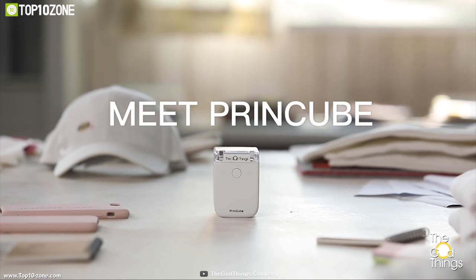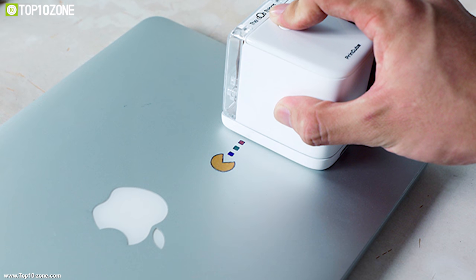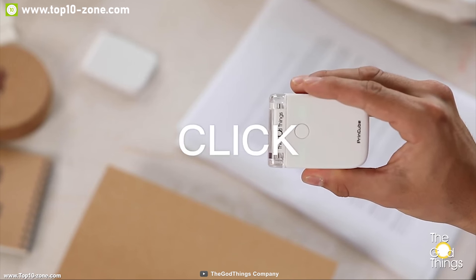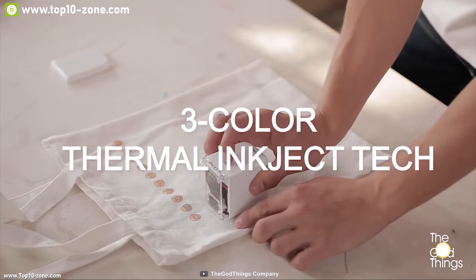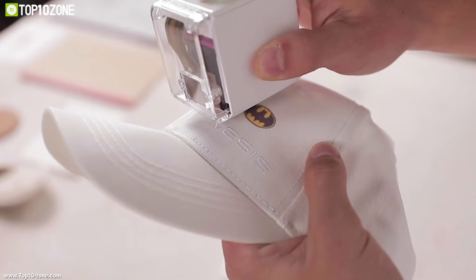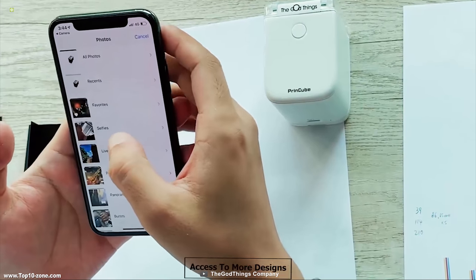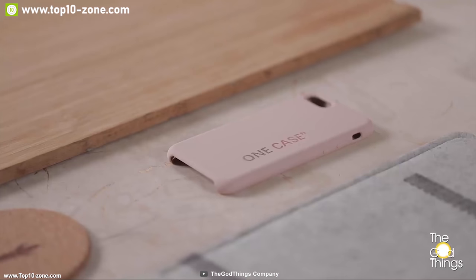Introducing Print Cube, the world's smallest mobile color printer that lets you print anywhere, anytime. Print Cube has an innovative industrial design that is portable and ergonomic, setting up in minutes. It utilizes the latest three-color thermal inkjet technology for vivid color printing. You can connect your Print Cube with the official app for access to more designs that match your vision.